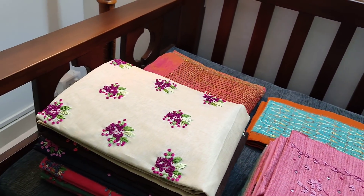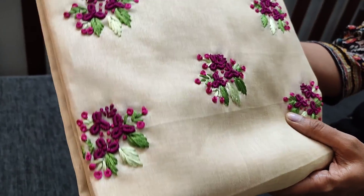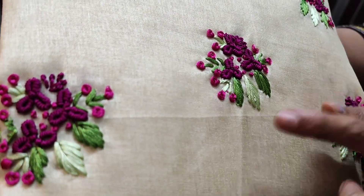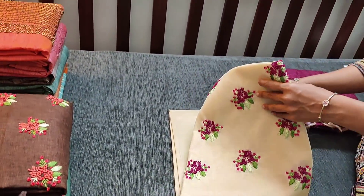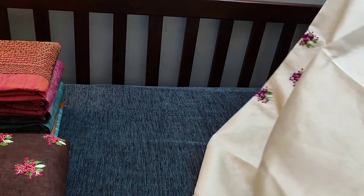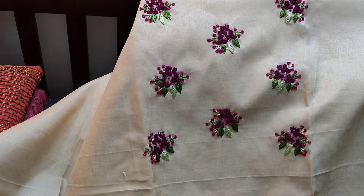Let us see the first design in semi tusser fabric in beige color. These are beautiful embroidery work — french knot work and spring work done on the yoke. The fabric is slightly coarse and it needs lining. You can take a closer view of the work, neatly done.